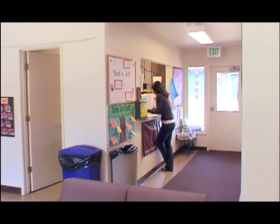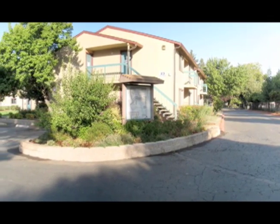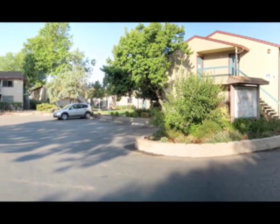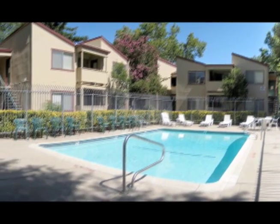University Village is home to two themed residential programs. These programs complement the learning and social experiences of residential students. University Village themes include engineering and agriculture.